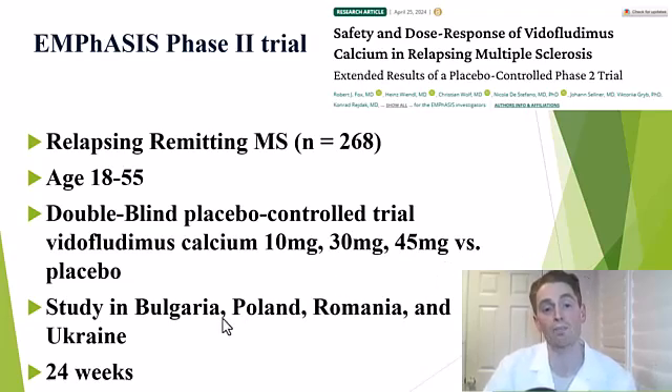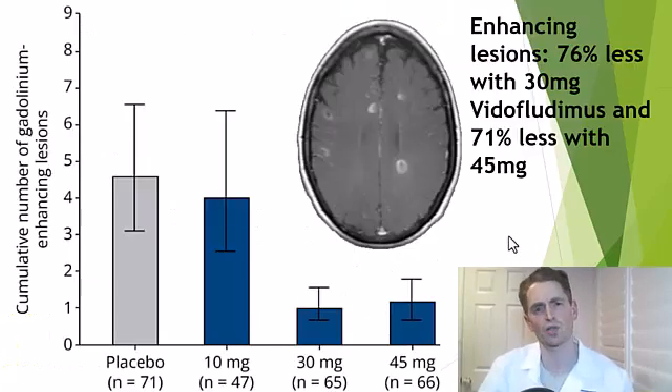The study was done in Bulgaria, Poland, Romania, and Ukraine, and it was a short study — only 24 weeks. In terms of active new gadolinium-enhancing lesions that take up contrast dye due to breakdown of the blood-brain barrier, the 10-milligram dose was ineffective, with the same rate compared to placebo. But the 30-milligram dose reduced active lesions by 76%, and the 45-milligram dose reduced them by 41%.